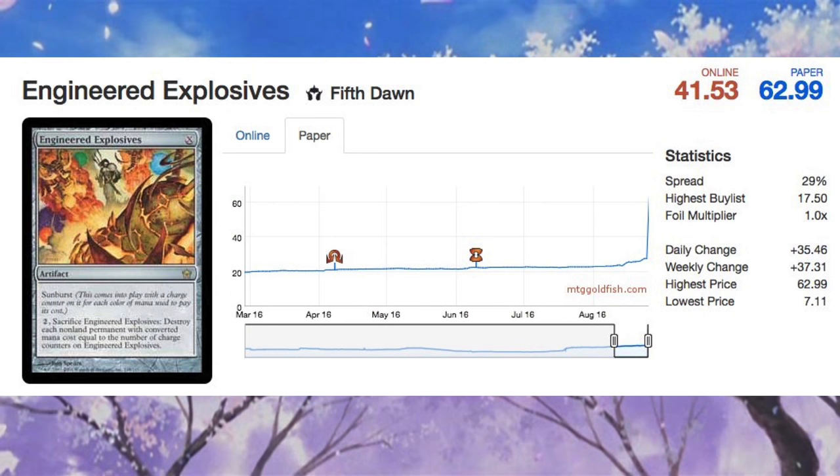Hey guys, today we get to look at Engineered Explosives, which is a card that recently spiked in price. If you're heading to FNM or this is in your trade binder, realize that the price is no longer the same.